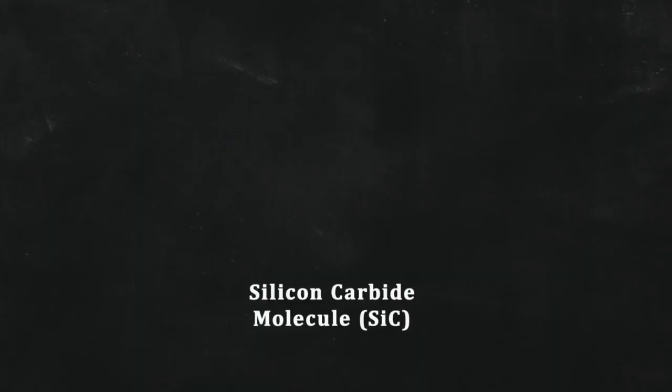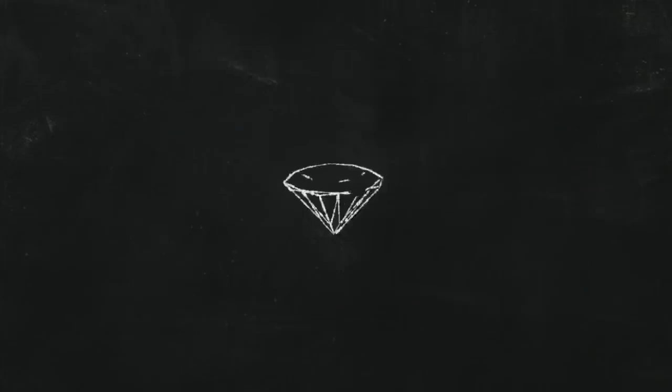So, why is lab-grown moissanite such a big deal? Well, let's start with its brilliance. Moissanite's chemical structure allows it to slow down, bend, and redirect light better than any other gemstone. On the refractive index, it measures a whopping 2.691.